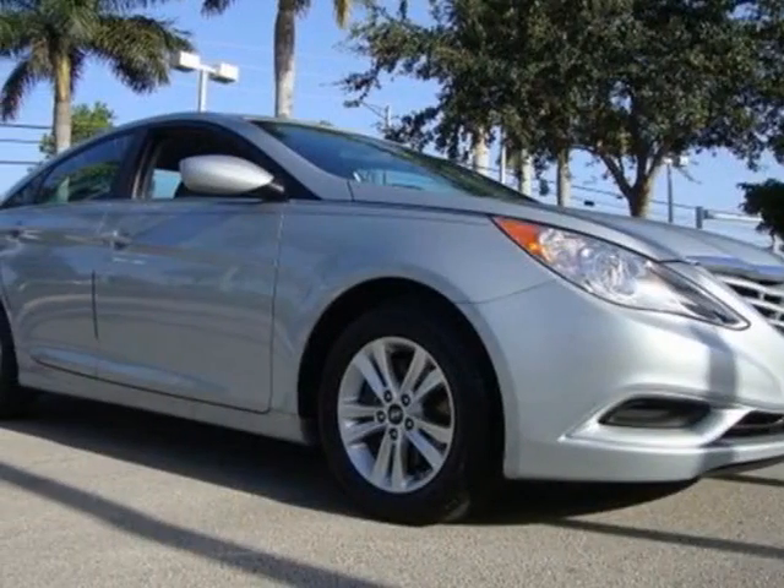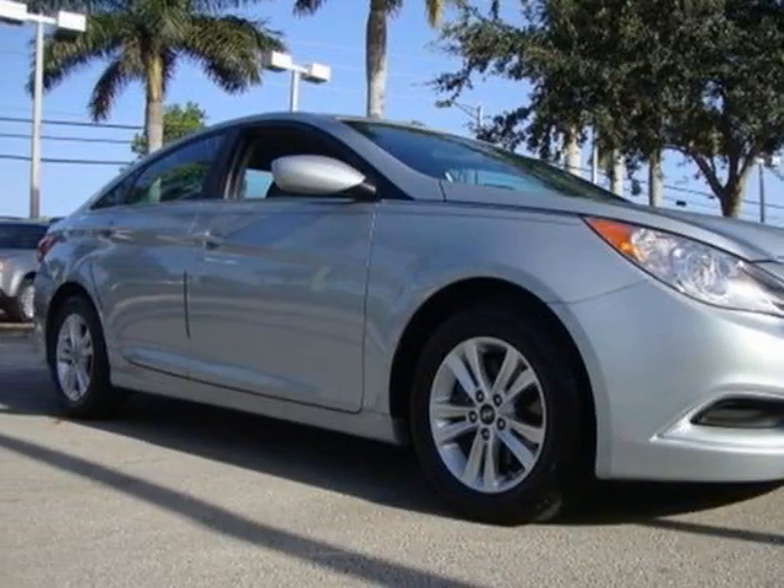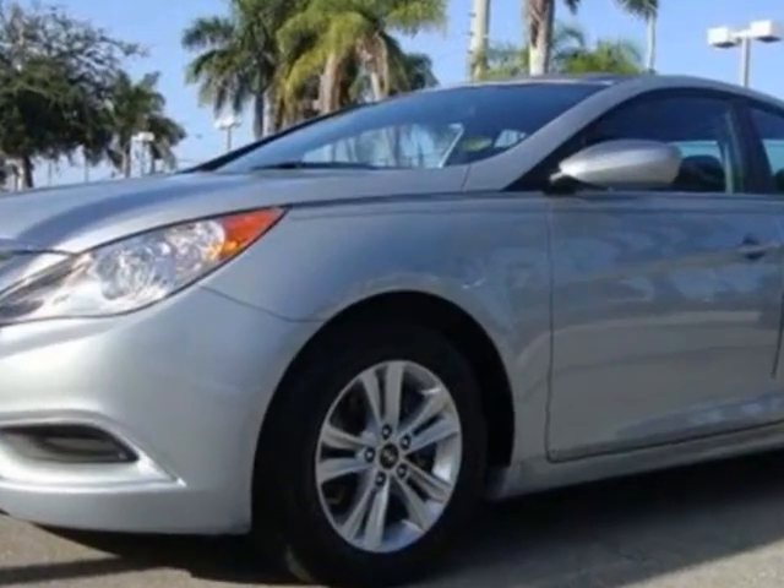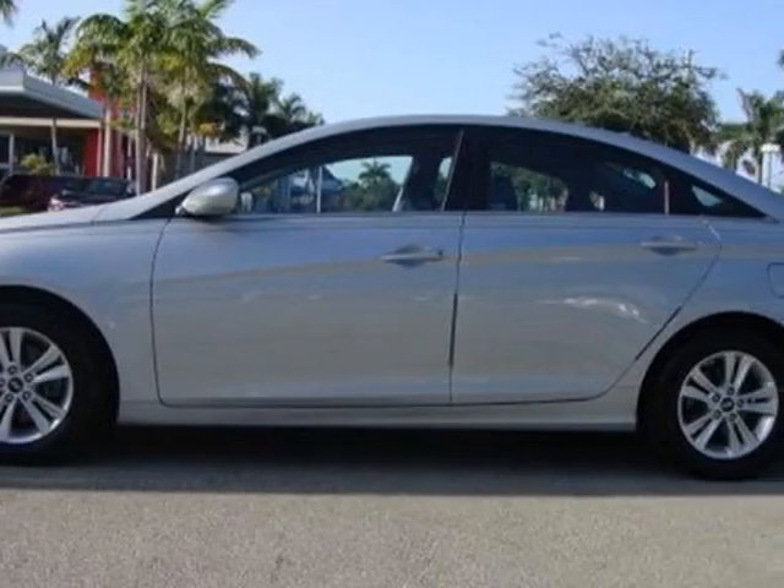Take a look at this 2011 Hyundai Sonata. This Sonata has just under 15,500 miles. For your protection, a warranty is available for this vehicle.